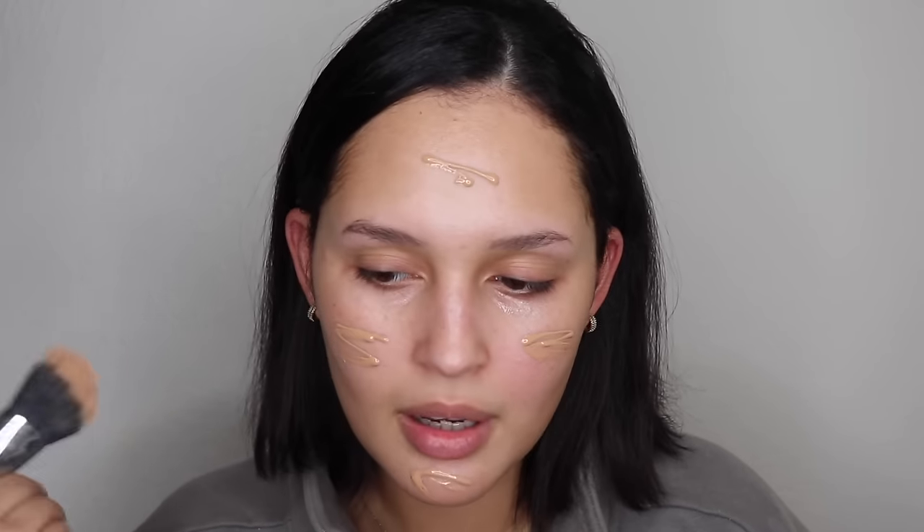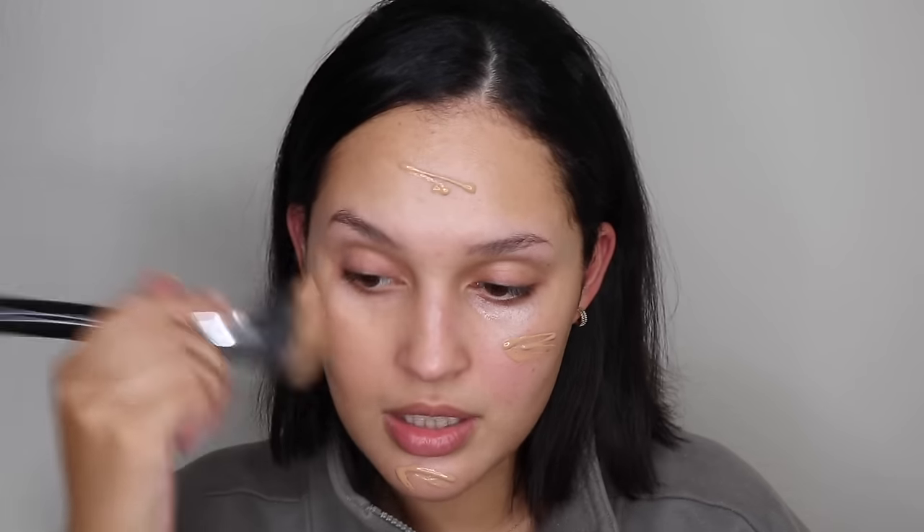For foundation, we're going to start off with the Hourglass Veil Hydrating Skin Tint — I've been obsessed with this. I'm going to use the Sigma F53 Air Contour and Blush Brush for this application. I really like how beautifully it blends. If you don't want to commit to a full foundation, this is great. It goes on so beautifully, doesn't feel sticky, feels light, gives really good coverage, and keeps a little dewy action going on, which is a plus.